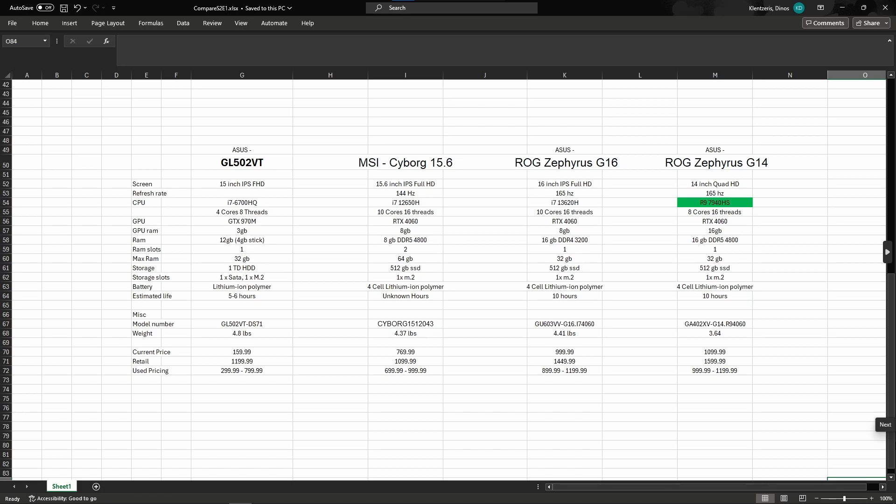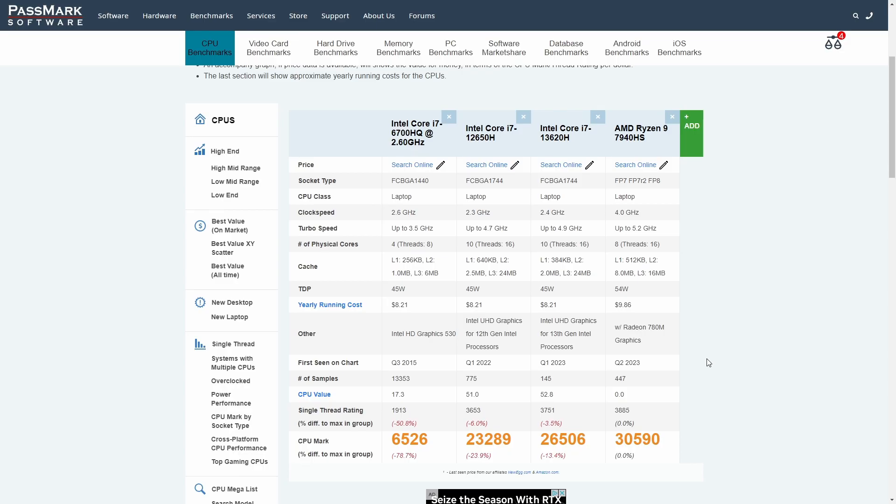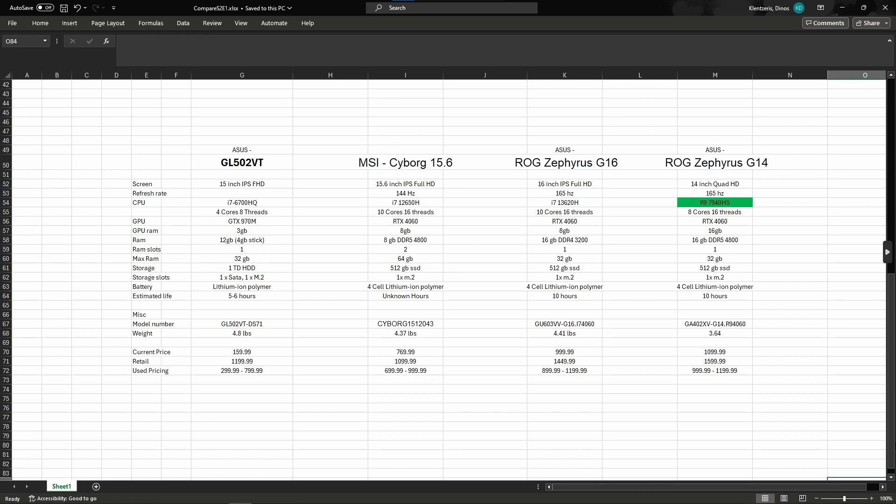First off, we're testing the Ryzen 9 7940HS against the i7-13620H, and comparing all CPUs from the i7-6700HQ in our GL502VT all the way to the Ryzen 9 7940HS in our Zephyrus G14. We can see that the Zephyrus G14 has a way better CPU than the GL502VT. In 1st place we have the Ryzen 9 7940HS, 2nd place the i7-13620H, and in 3rd place the i7-12650H. Let's go back to our sheet and update that list.